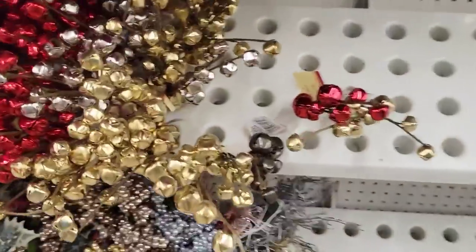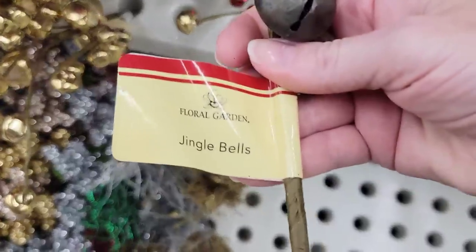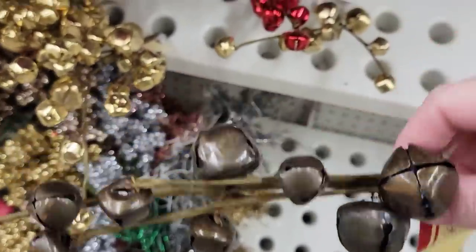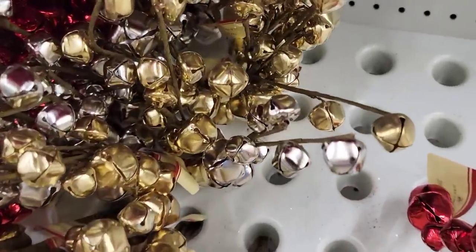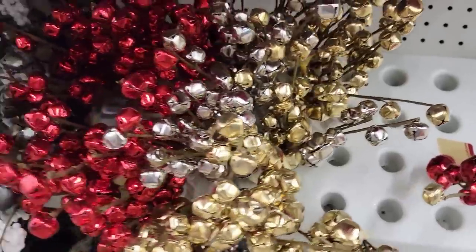We are starting off with these — they are so adorable. They are Jingle Bell Stems by Floral Garden, roughly about 15 inches long. They each come with nine bells in four different colors: rust, gold, red, and silver. Be sure you count your bells before you purchase them.